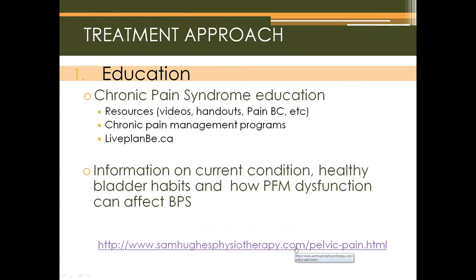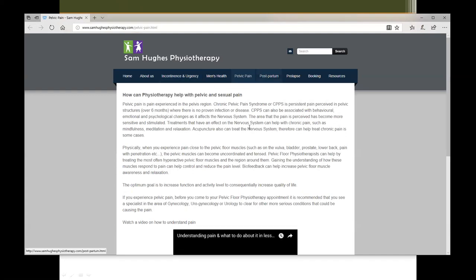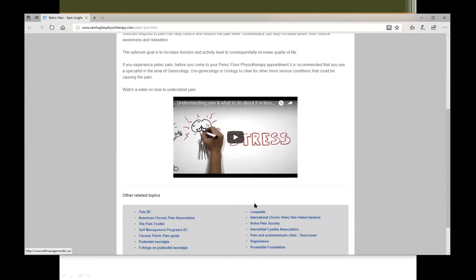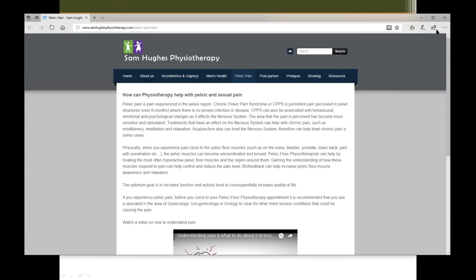Resources on the therapist's website include a pelvic pain section with a video about understanding pain and links for further reading. It is important for patients to understand that their pain is coming from nervous system neuromodulation rather than an underlying disease, because that understanding reduces anxiety, and anxiety in turn adds to their pain.